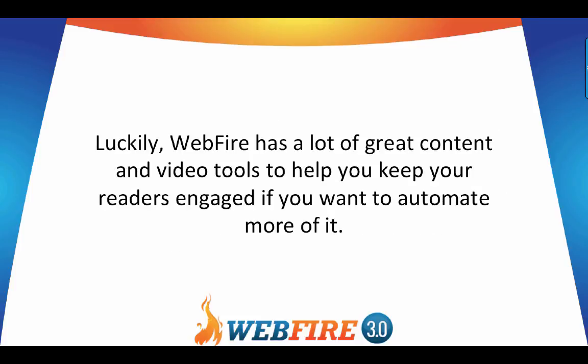Luckily, WebFire has a lot of great content and video tools to help you keep your readers engaged if you want to automate more of it.